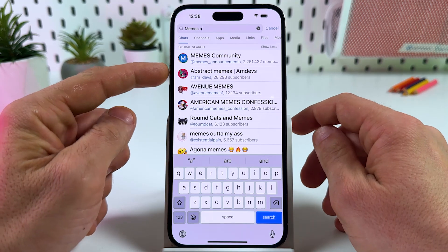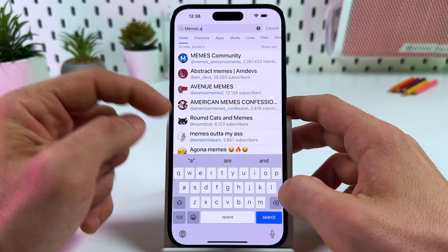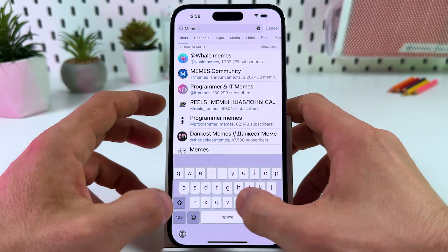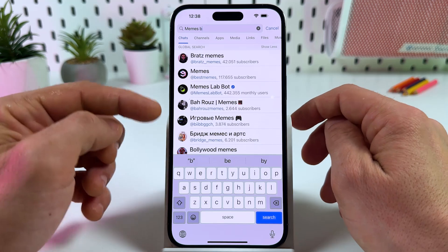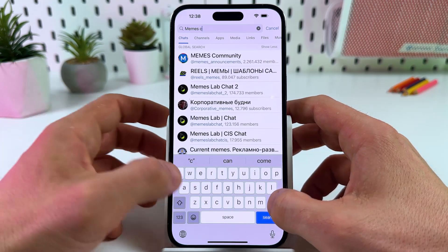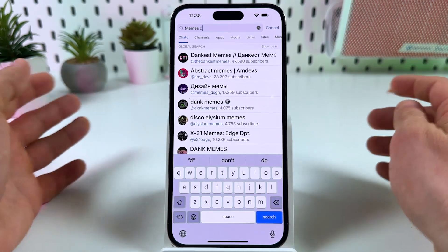Now this list has changed, so search for channels here. If nothing interests you, delete the A, enter B — now you have a different list. Continue with C, D, and so on.